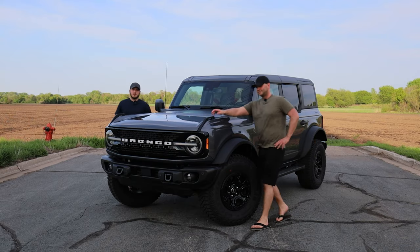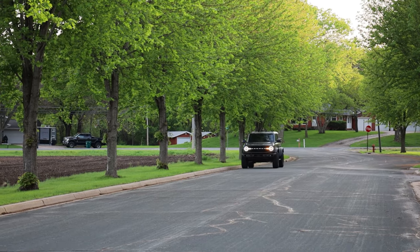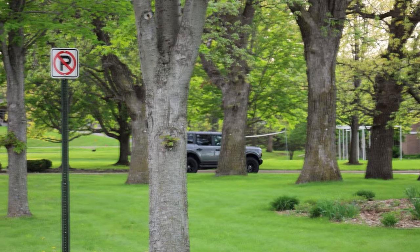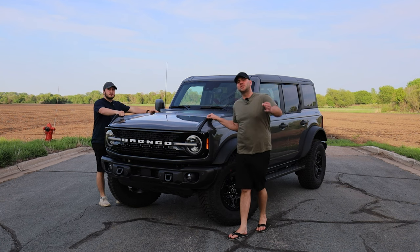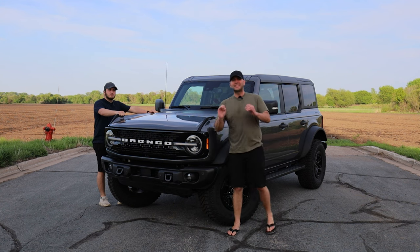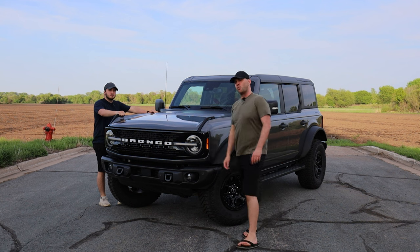Hello everybody and welcome back to Performance on Wheels. This is 4,000 miles of Ford Bronco Wildtrak ownership — one of the top tier Broncos you can purchase right now. This thing has been amazing the last 4,000 miles and today we're going to unpack what it's been like. Here on Performance on Wheels we like to do a little series where it's the truth of owning a car, and that's what we're unpacking today on the Wildtrak.